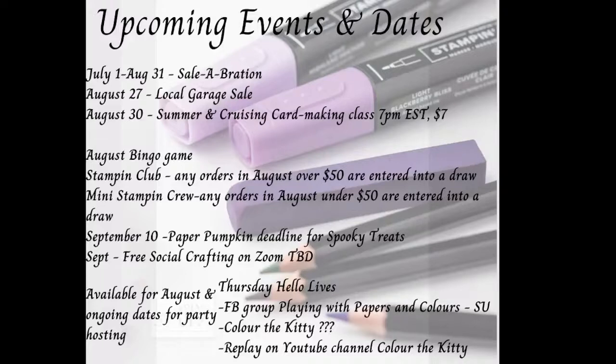I need to update the Thursday Hello Lives section of my slide — I've been brainstorming. For my Facebook group, Playing with Papers and Colors SU, I'm thinking of changing the name. I love the name I came up with but I just did paperwork for this weekend with the existing name, so I'm looking to make some changes in the next couple months for social media. This video will be posted as a replay on YouTube on my channel Color the Kitty — feel free to search me and subscribe.